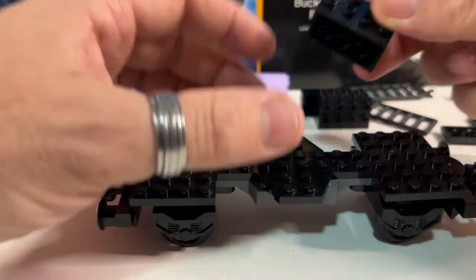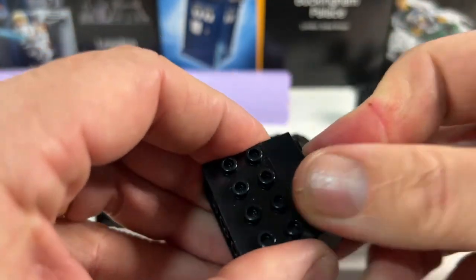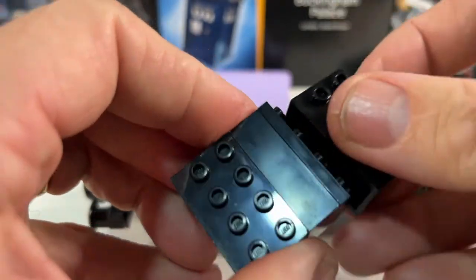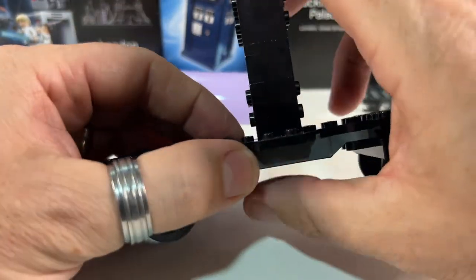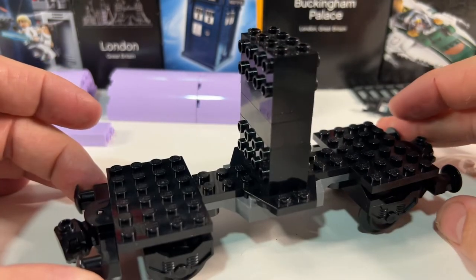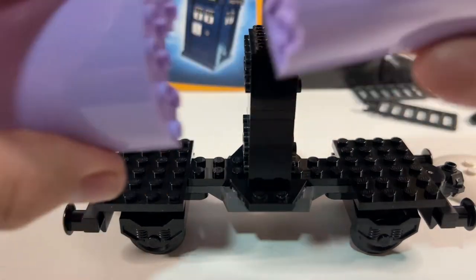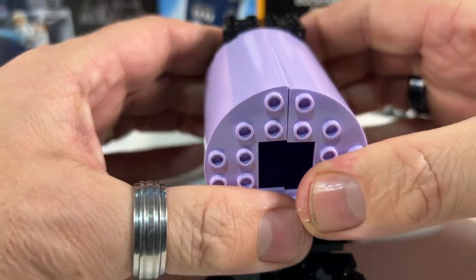We're using these blocks with studs on the side to attach the huge cylinder pieces to. We put a brick and a plate, and then another one of those blocks on top — it's exactly the same as the Octane tanker in the cargo set, as I mentioned when I built the Cadbury's one. And then we need the cylinders — we need two of these, and they go on each end like that.